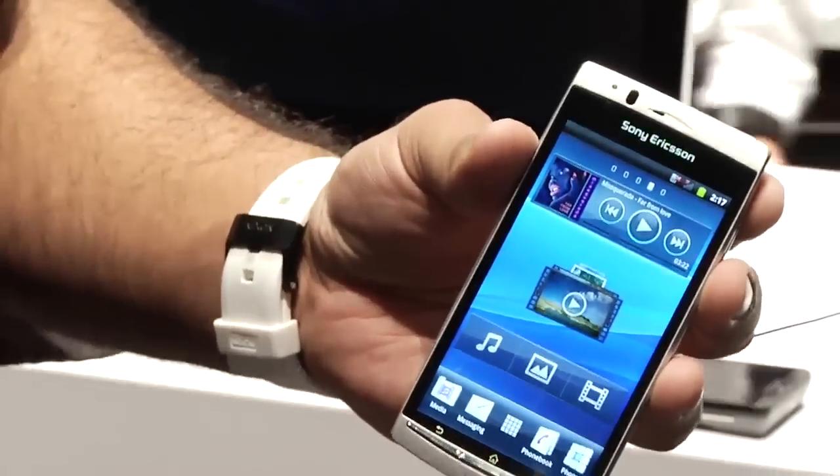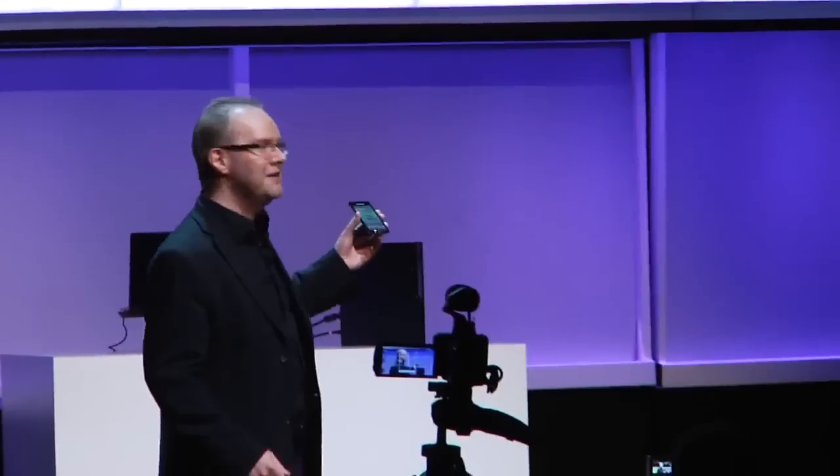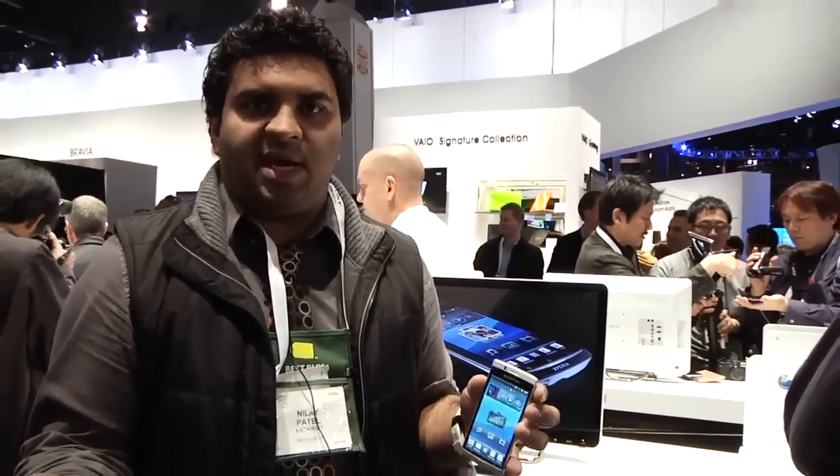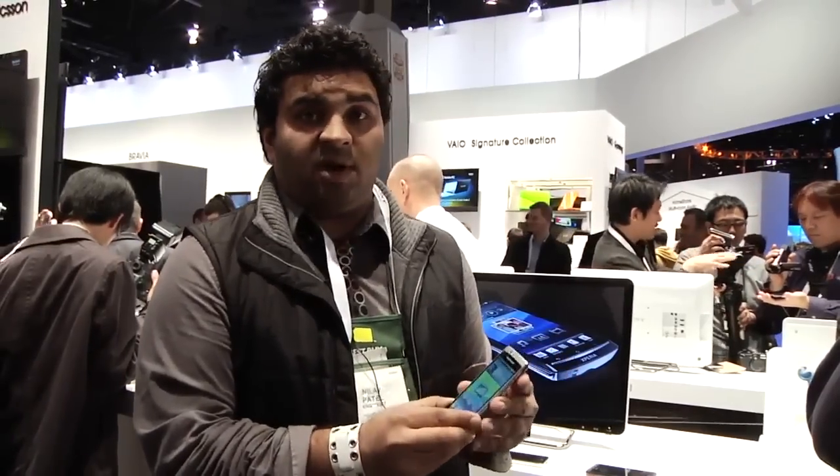It's going to ship Q1 this year. They haven't announced carriers, haven't announced price, so we'll have to find that out. I think the bigger question for Sony Ericsson is going to be, will they be able to keep this phone up with Android? Obviously they've had a hard time with the Xperia X10. If they can keep hardware like this up with Android itself, I think people are going to be much more attracted, especially because it's a really beautiful piece of hardware.